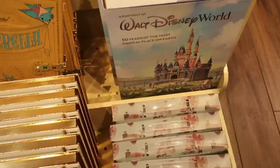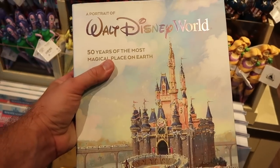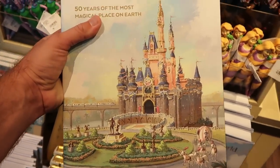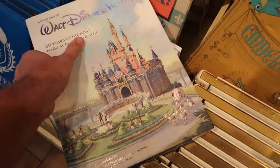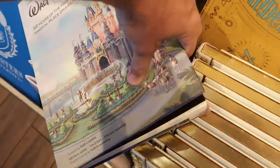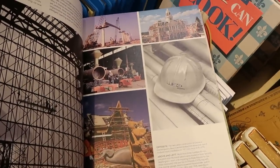Right next door is yet another awesome book — 'Portrait of Walt Disney World: 50 Years of the Most Magical Place on Earth.' That is $60 and absolutely enormous. Some of the pages show the silhouette of Mickey and Minnie at the castle, plus lots of really nice things — even some Imagineering content in there.